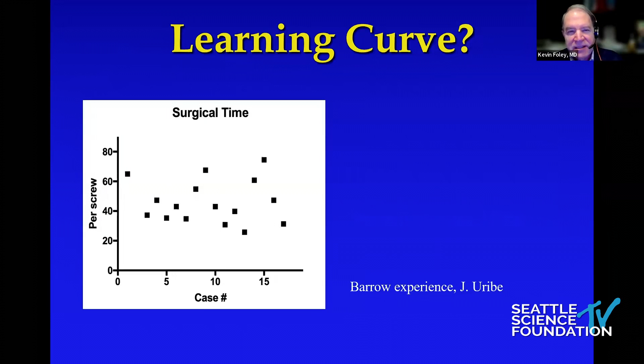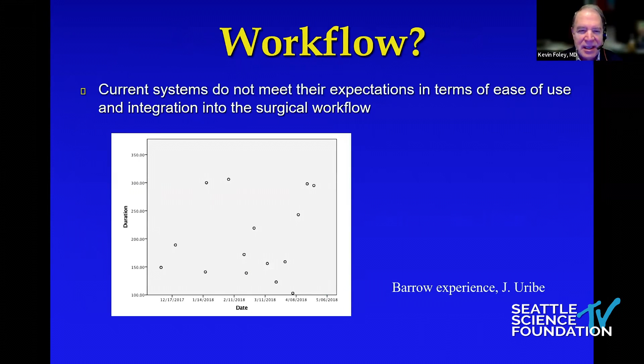This other data published by Juan looks at the Barrow experience as they began using robots. Here he's questioning the learning curve: the learning line is flat — they're not getting better and faster with time. That's a challenge for robotics. The workflow over their early months of experience at Barrow didn't seem to be improving, though I think that has improved over time.